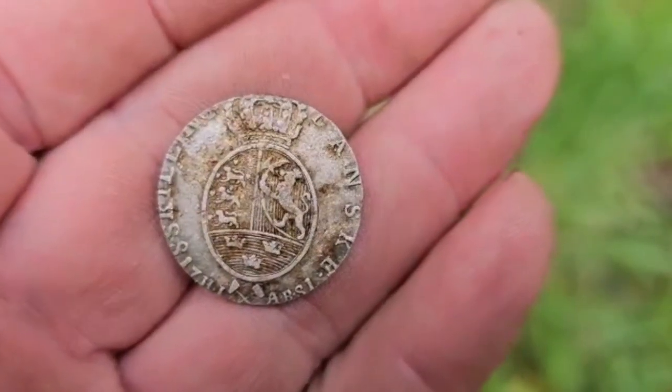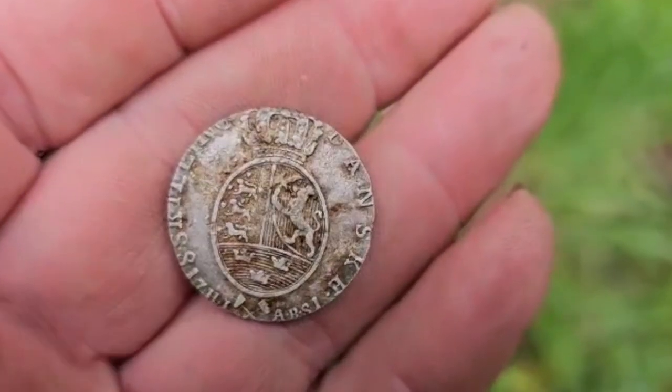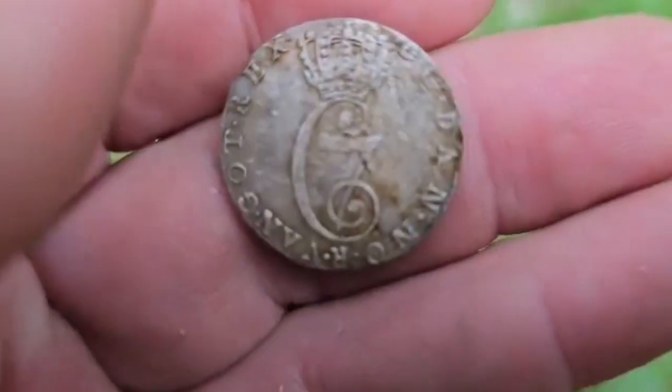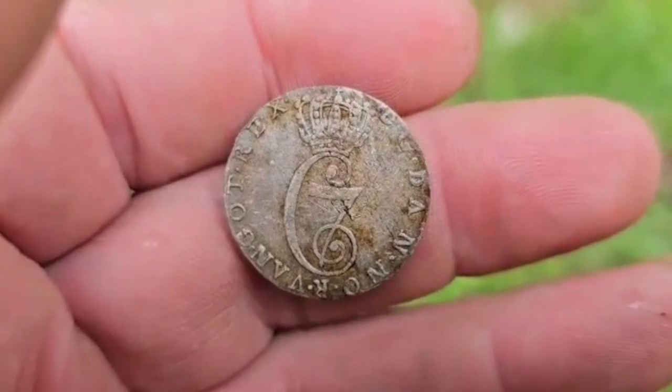Eight shilling, Norwegian, 1781. Looks to be in good condition. Nice one.